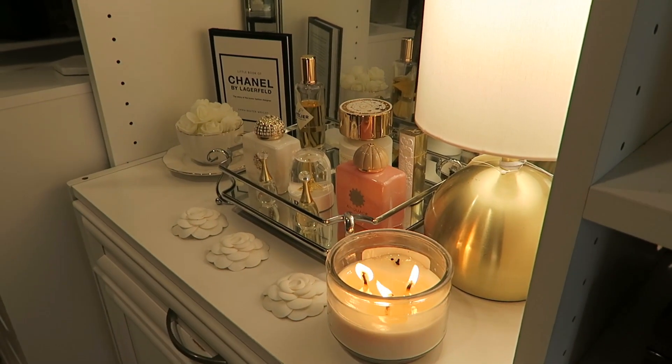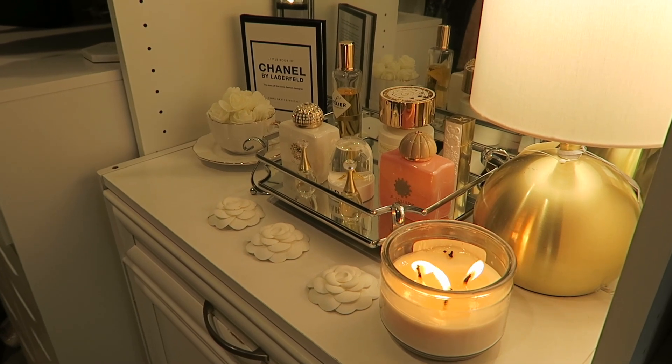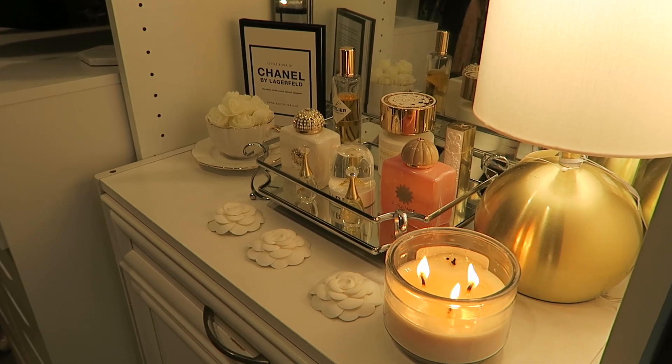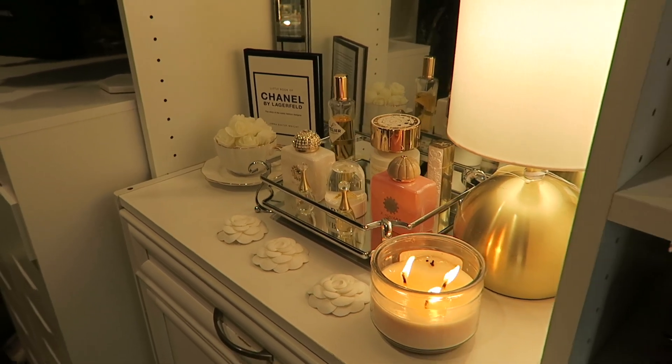Hello my beautiful friends, welcome back to my channel! Today I'm going to share with you my closet tour. Hopefully you're going to find inspiration and this video is going to be helpful for you. If you find this video inspirational, please give me a thumbs up. Thank you so much for watching!